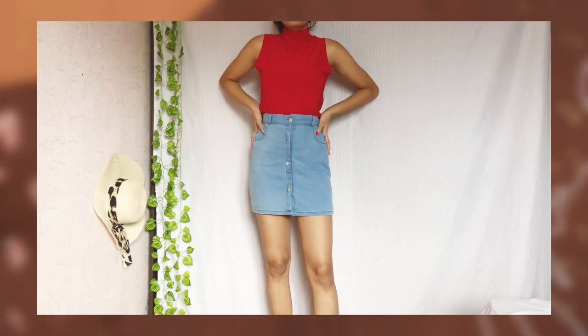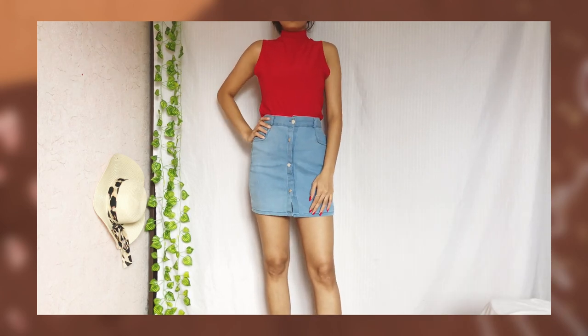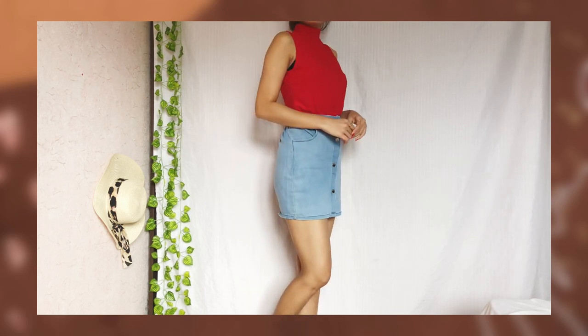You can also invest in a denim skirt like this one — you can choose any length. Denims are a great way to dress up or down and amp up your look.